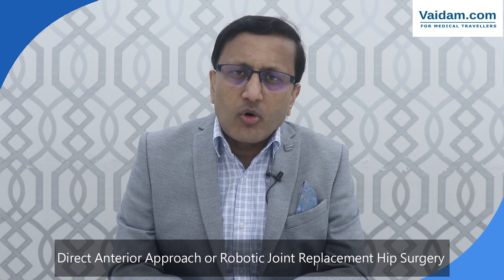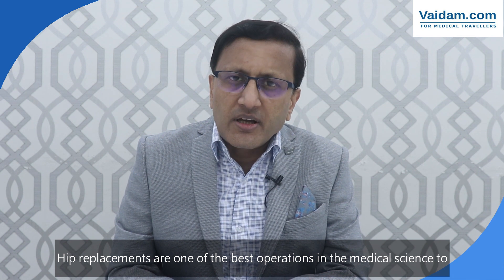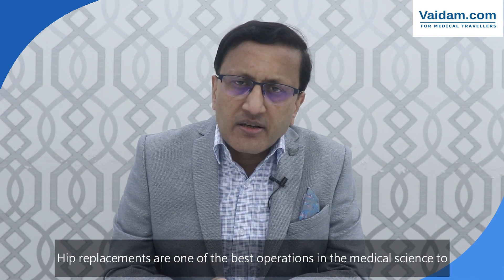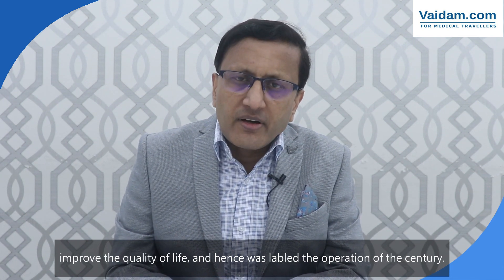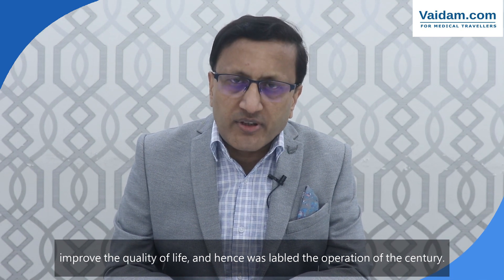I'm going to talk to you about a direct anterior approach or robotic joint replacement hip surgery. As you are aware, total hip replacement is being used all over the world to relieve pain for those patients who have severe hip arthritis. In fact, hip replacements are one of the best operations in medical science to improve the quality of life, and hence they were once labeled as the operation of the century.